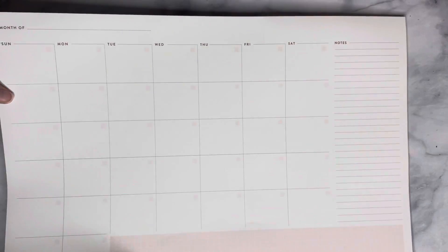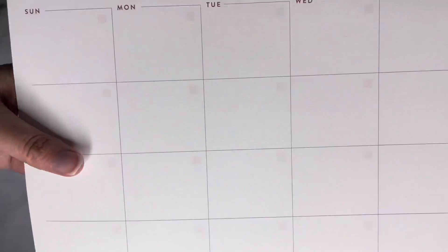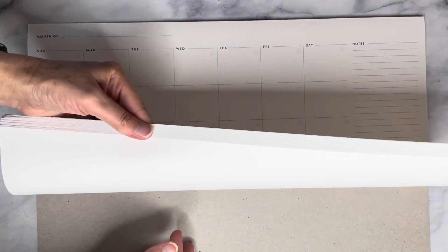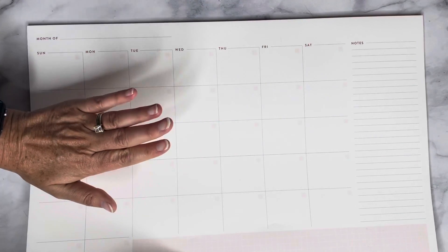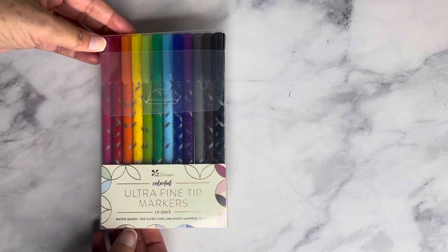The next item is the desk calendar, which is undated and has a hint of pale pink in the grid. It has 24 pages, so you can use it for two years' worth of monthly planning.